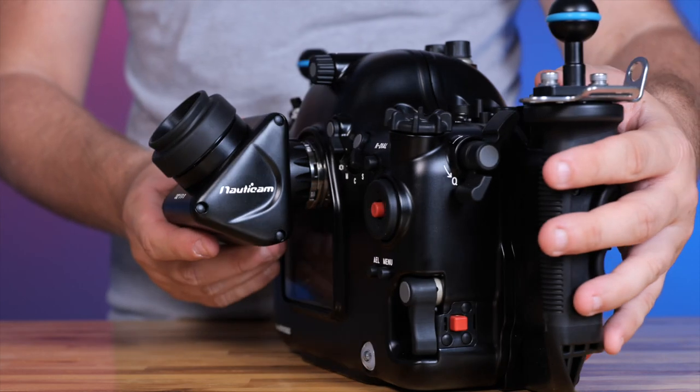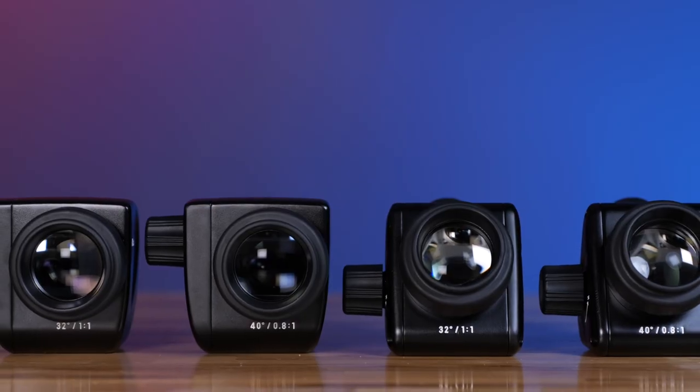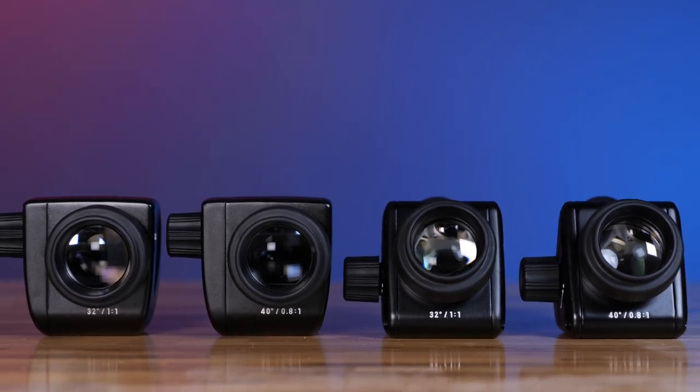Whether future-proofing a viewfinder purchase for your current rig, or patiently waiting for a viewfinder worthy of the latest pro mirrorless camera you are diving, these cutting-edge viewfinders are the new industry standard to be looking at.